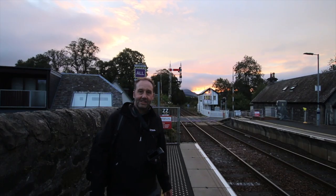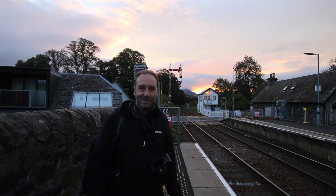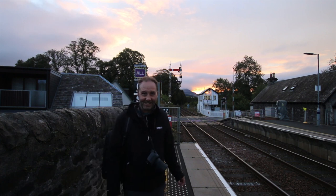Once again, thank you for watching, and from a cold chilly morning in the Scottish Highlands, I shall see you later — bye!